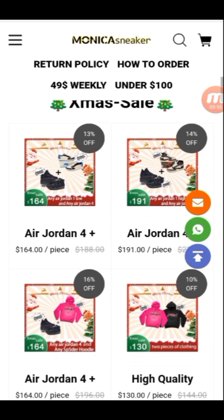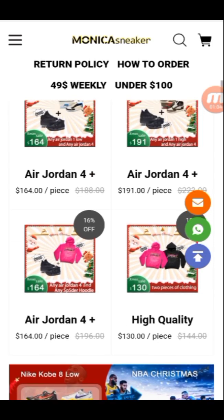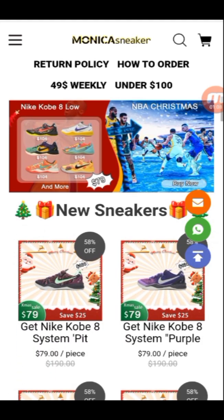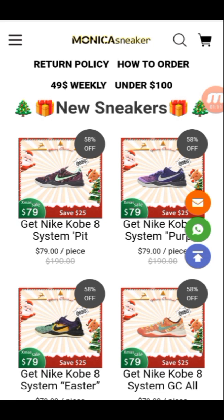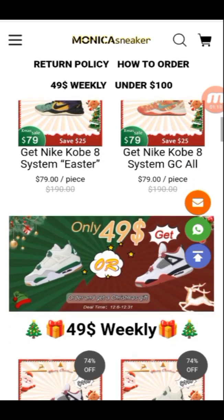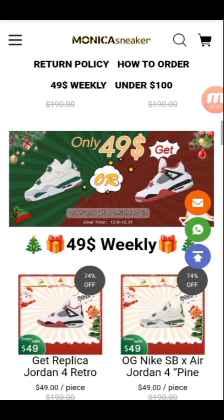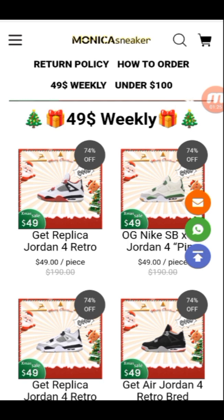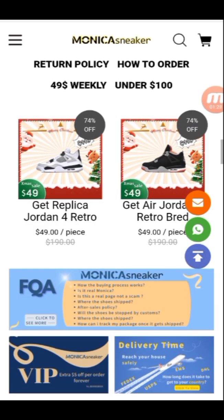You can see their Christmas special sale ads one by one. Air Jordan 4 is $164 with 13% off, plus an additional 14% off. Nike Kobe 8 is only $79, saving you $25. You can also get Air Jordan 4 for only $49 weekly. Check replica Jordan 4 Retro and Monica Sneakers VIP facts.